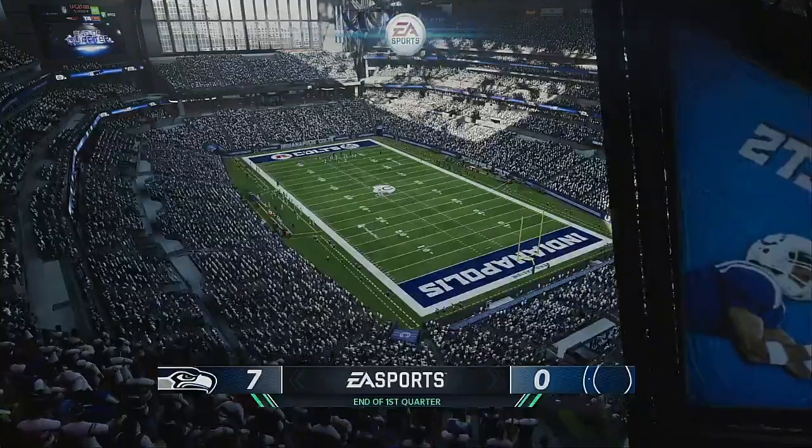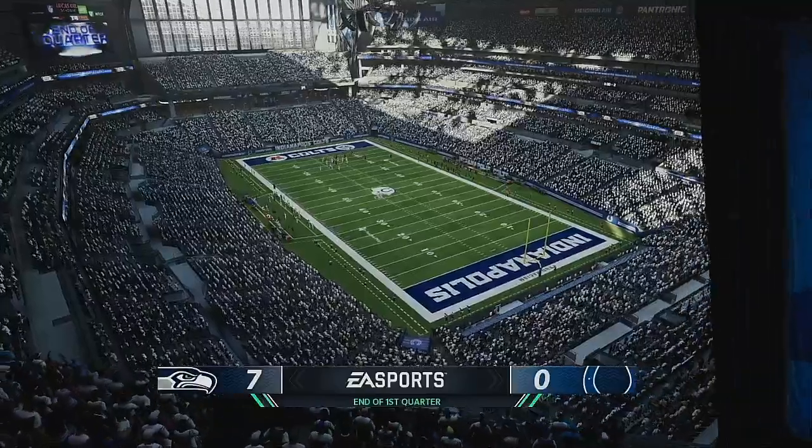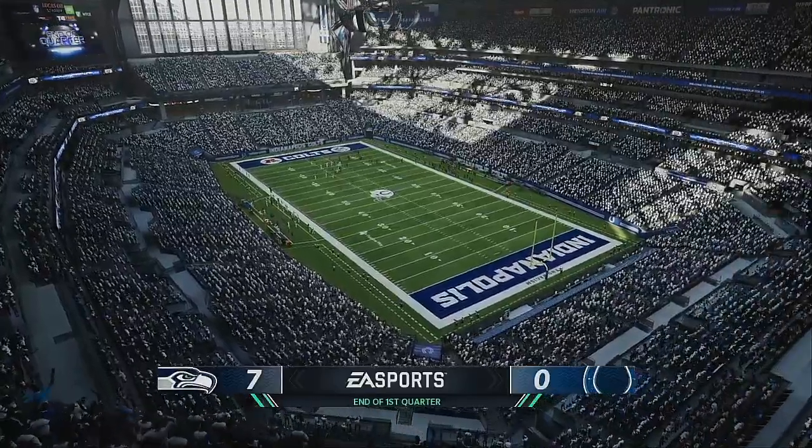After one quarter, seven-nothing on EA Sports — Seahawks seven, Colts nothing.